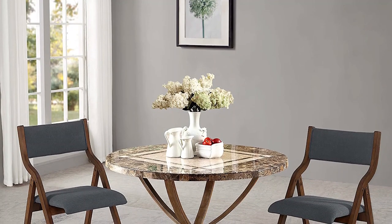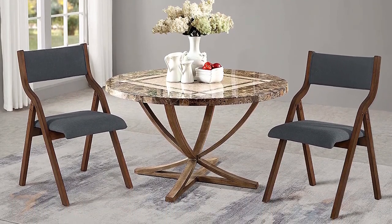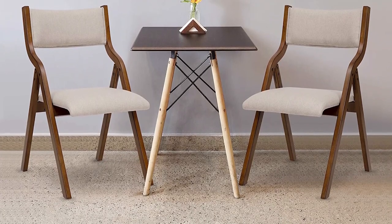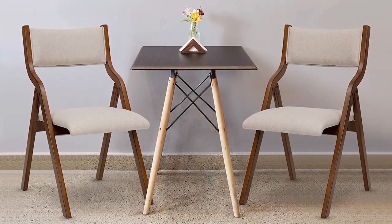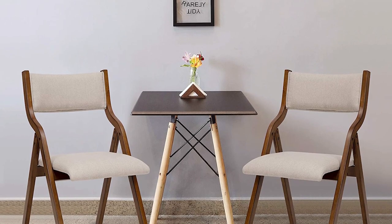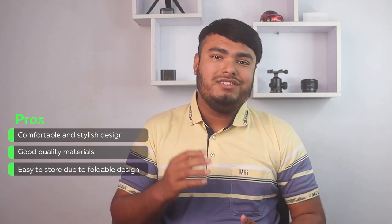Lastly, if you are in search of versatile and comfortable chairs, the Ball and Cast dining room chairs are an excellent choice. These modern folding chairs can be used for a variety of purposes, including dining, bistro, visitor, office, camping, conference, and garden chairs. The medium high cushion back offers great support, and the soft padded seats are covered with skin-friendly fabric. The chairs are made of high quality solid wood, which ensures durability and stability. The high resilience sponge cushion adds to the comfort level, with a weight capacity of 250 pounds. The folding design allows for easy storage, making them a perfect space-saving solution. Pros: comfortable and stylish design, good quality material, easy to store due to folding design.